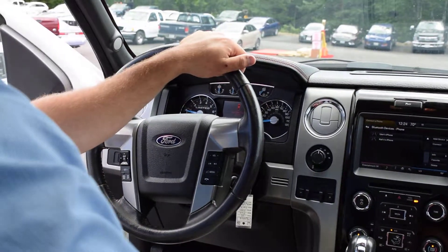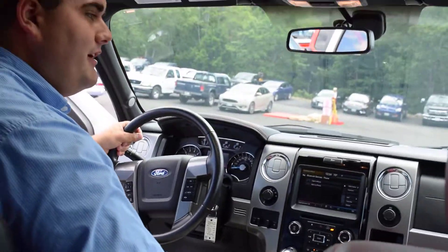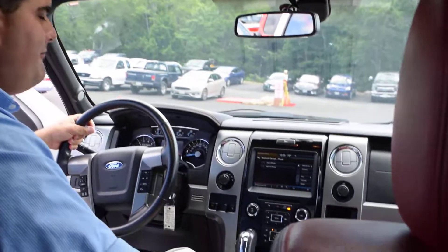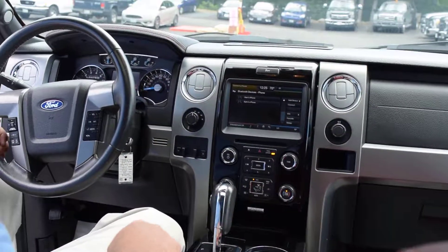Really has all the gear here — beautiful truck. Schedule a test drive here at Casco Bay Ford. Hop on our website, cascobayford.com, dial 846-5577, or stop by. Thank you for watching.